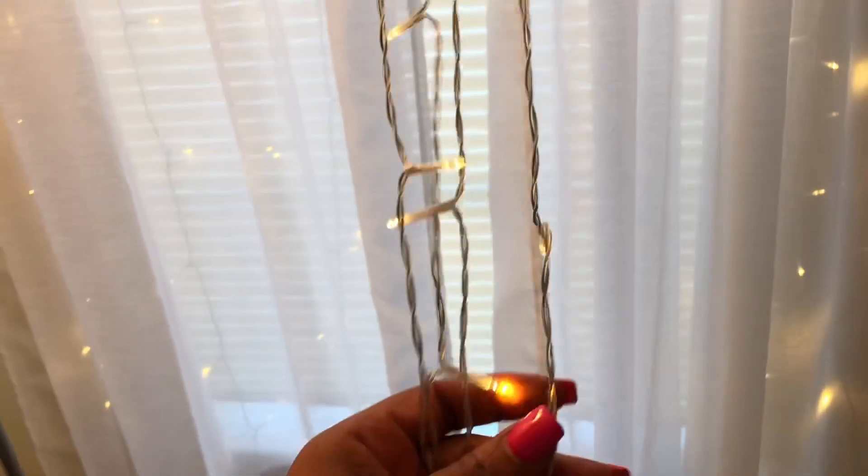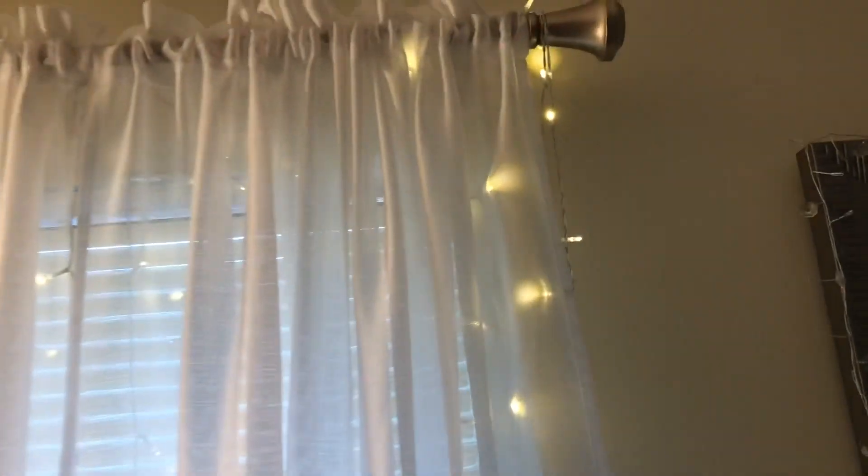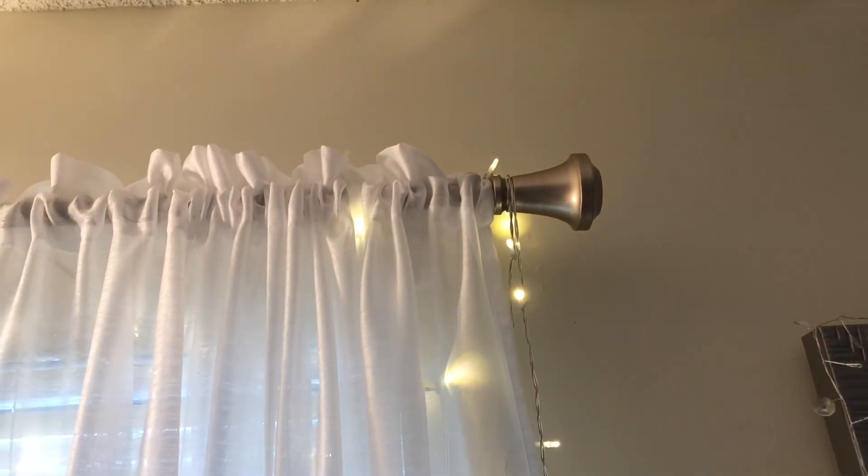My curtains — I think these came from Ross or Burlington, really cheap. It was a pack of four, I think around $12. And I got these string lights from Walmart at the beginning of summer — I think they were like $16. They're called curtain lights. I plug them up just for this video but they look really pretty at night.